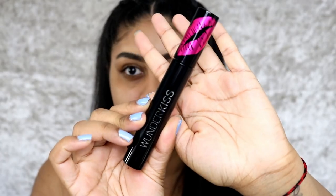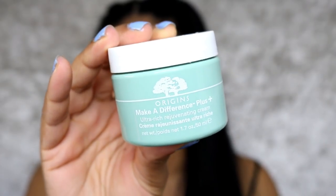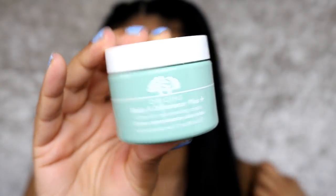I'm going to use this Wonder Kiss lip gloss because my lips are dry. This really plumps as well — it's like my favourite lip gloss, especially to prep for lipstick; it just plumps your lips so nicely. I'm then going to use some of my Origins Make a Difference cream, the rich one. My skin feels super dry so this is just going to make sure it's hydrated underneath.